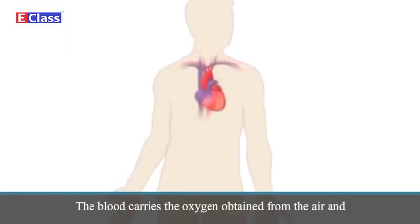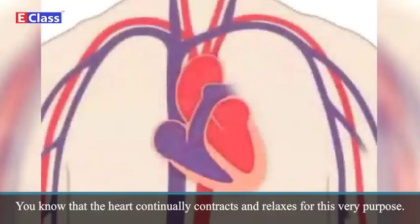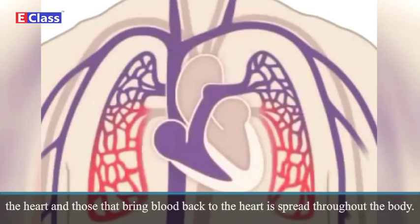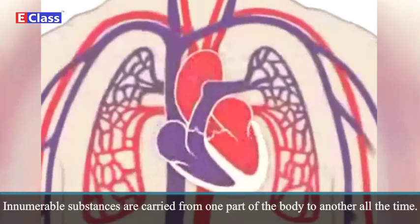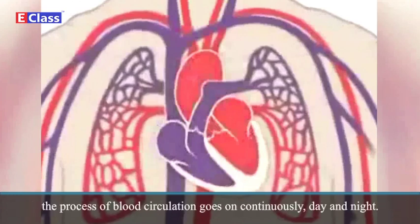Circulation of Blood: The blood carries the oxygen obtained from the air and the energy-giving substances in our food to all parts of the body. The heart continuously contracts and relaxes to keep the blood flowing. A network of tubes or vessels that carry blood away from the heart and bring blood back to the heart is spread throughout the body. The process of keeping the blood flowing through all parts of the body is called blood circulation. The heart and the network of blood vessels together form the circulatory system. As long as we are alive, the process of blood circulation goes on continuously, day and night.